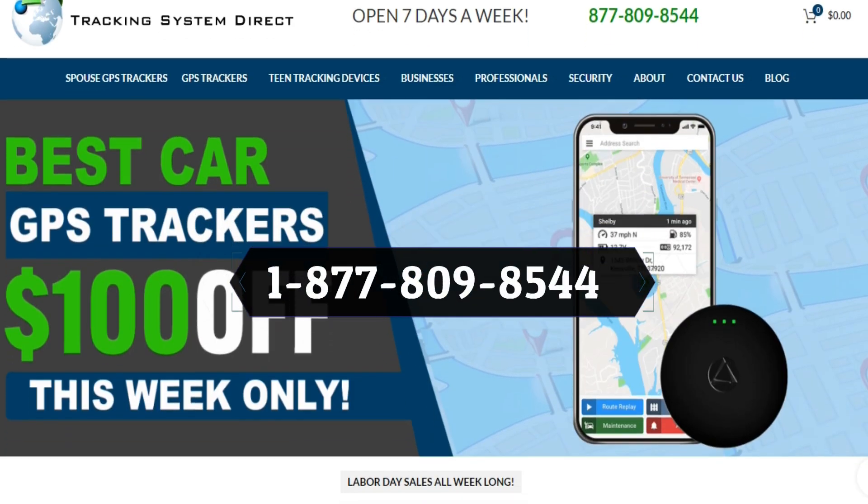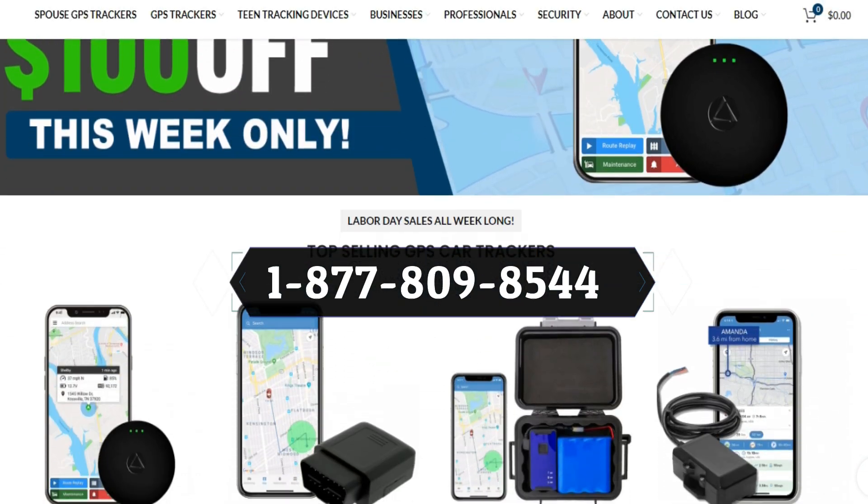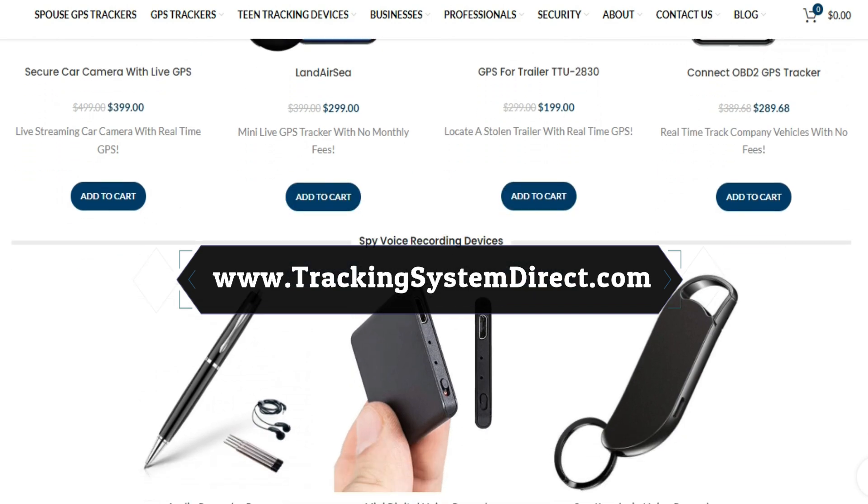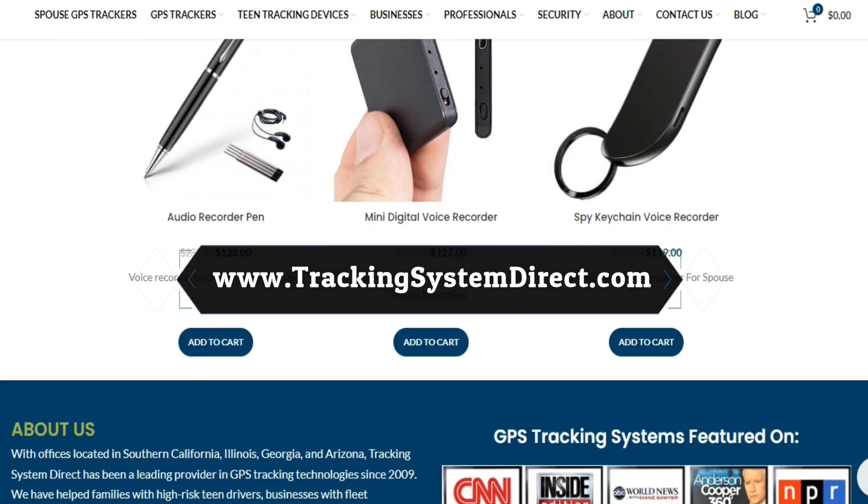Want to speak to a security expert about GPS tracking devices? Give us a call at 877-809-8544 to learn more about hidden GPS trackers, or visit us online at www.trackingsystemdirect.com.